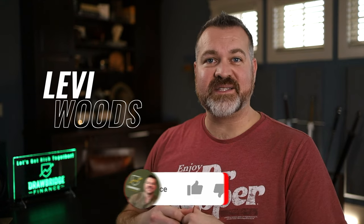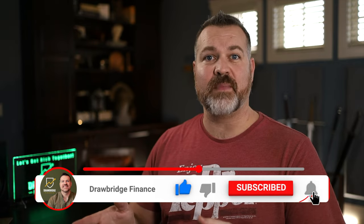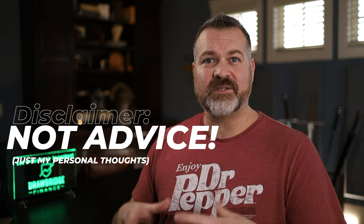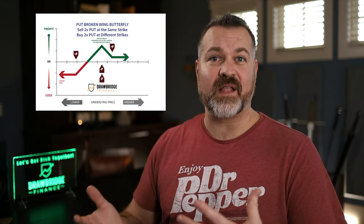Hey everyone, my name is Levi Woods, this is Drawbridge Finance, and as always this is an opinion channel only about money. I don't offer financial advice in any way, shape, or form. Today I want to talk about a strategy that I have been using quite frequently over the last couple of weeks.